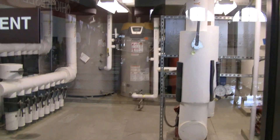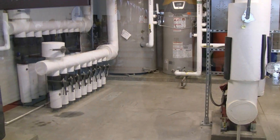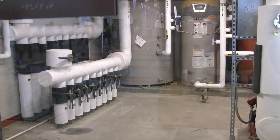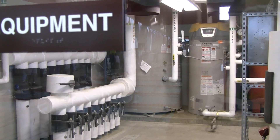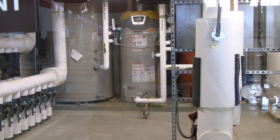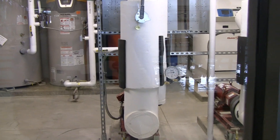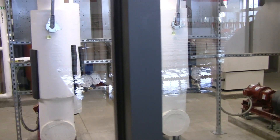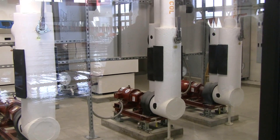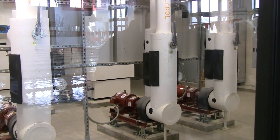This is our geothermal pump room. We have 9 lines that go out to 90 wells that are underneath the road in the parking lot. Each well is 245 feet deep. We circulate a glycol mixture out through there — we either put heat into the ground if we're cooling, or take heat out of the ground if we're heating. We circulate water through there and bring back 55-degree water, and then we distribute it through the building.